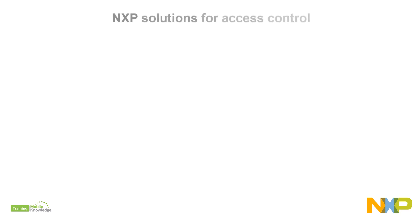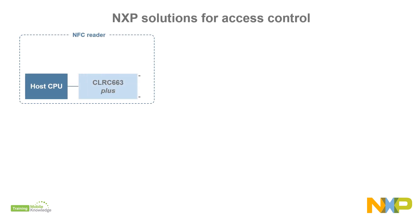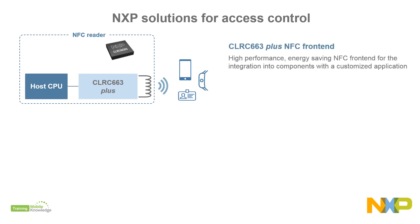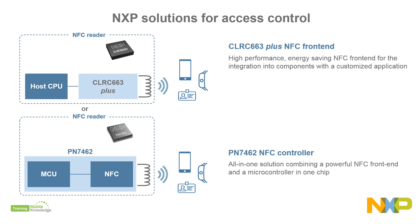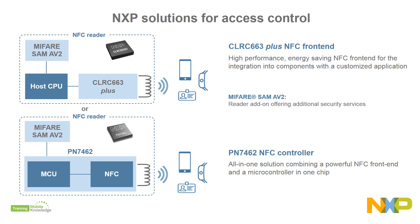Our extensive NFC portfolio enables the migration to newer access management technologies. You can use our CLRC663 Plus NFC Front End if you already have a microcontroller on board and need the best NFC performance with the lowest power consumption. Or, our PN7462 Programmable NFC Controller if you need an all-in-one solution combining a powerful NFC Front End and a microcontroller in one single chip. In addition, you can leverage our MIFARE SAM AV2, an ideal add-on for reader devices offering additional security services.